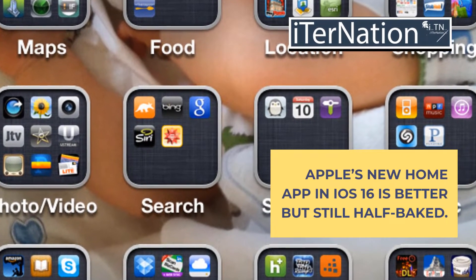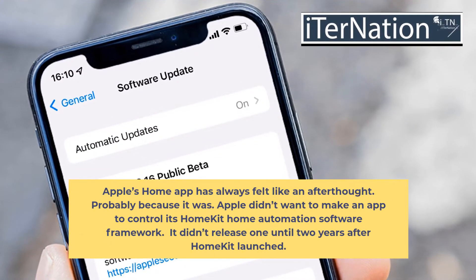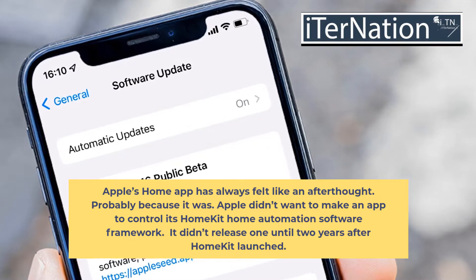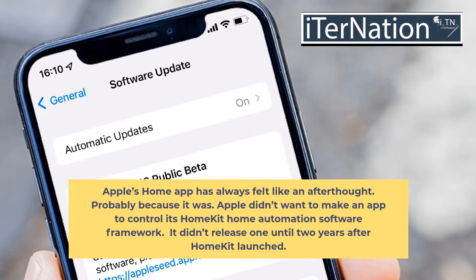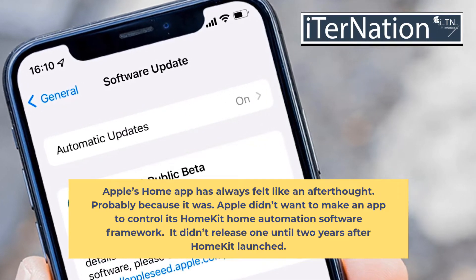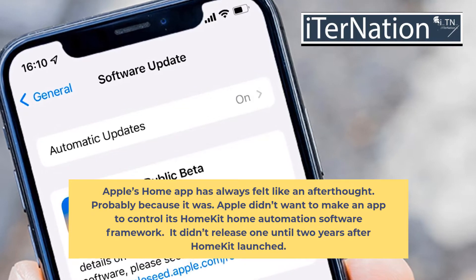Apple's new Home app in iOS 16 is better but still half-baked. Apple's Home app has always felt like an afterthought — probably because it was. Apple didn't want to make an app to control its HomeKit home automation software framework, and it didn't release one until two years after HomeKit launched.